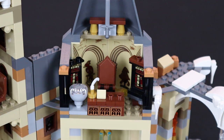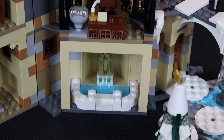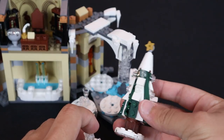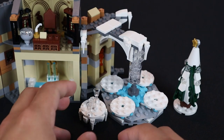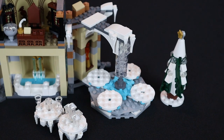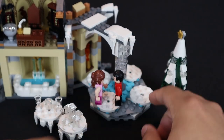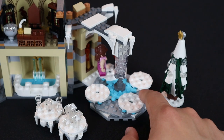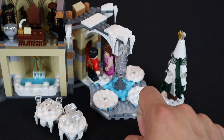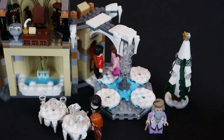Below Dumbledore's office is a standard fountain leading into the ballroom. The ballroom features a cool tree made of dark green wedge pieces, custom tables with icicles and trans-clear parts. The standout play feature is a rotatable platform — you can place Hermione and Viktor Krum on it and spin them as if they're dancing. You could add more minifigures from other sets for a full ball scene, and have Harry and Ron at the table looking for their dates, with Dumbledore and Madame Maxine doing their thing.